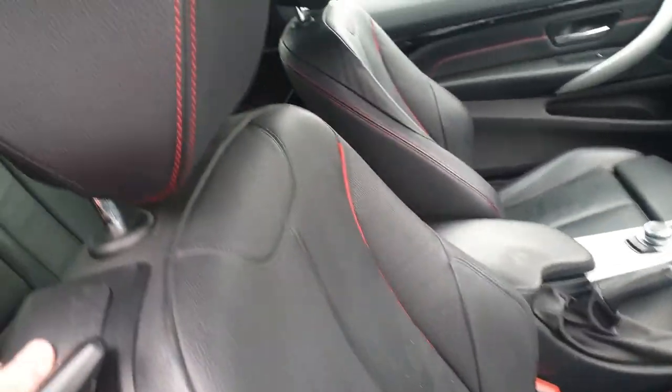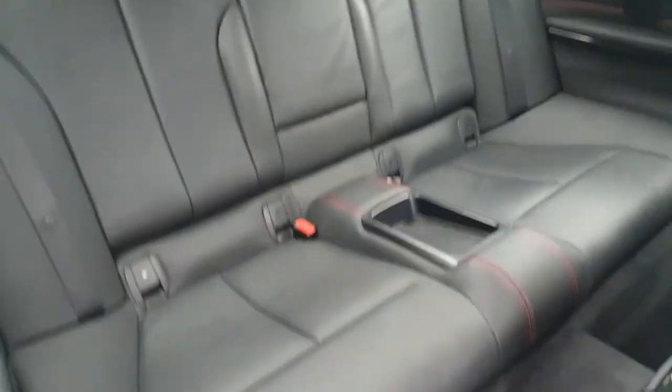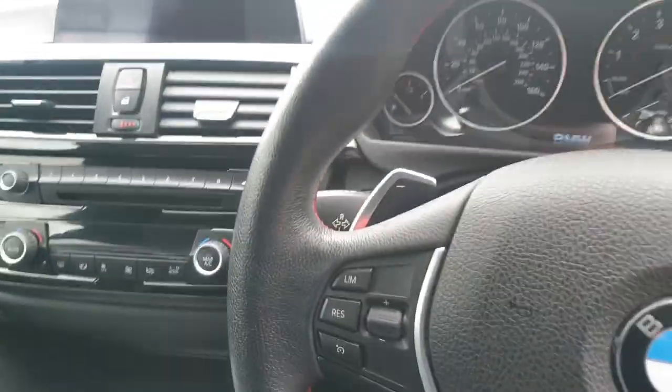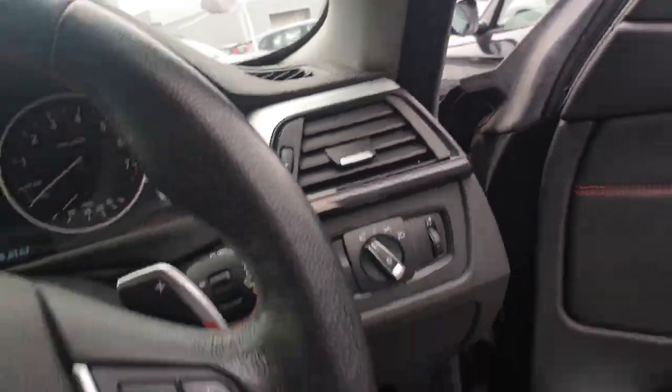It's just an all-round great looking vehicle to be fair. We have premium Dakota perforated leather with red contrast stitching, and the rear seats, to be quite honest with you, don't even look like they've been sat in. It is the M Sport automatic.